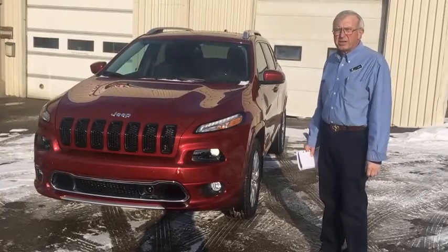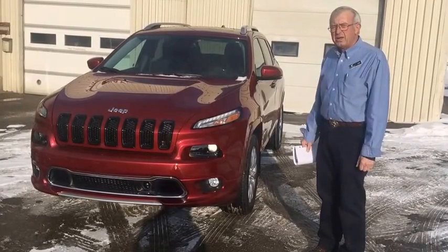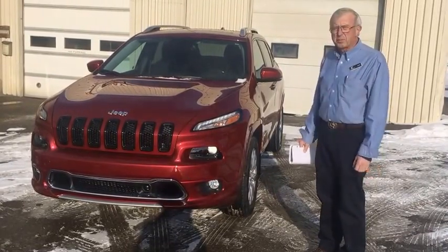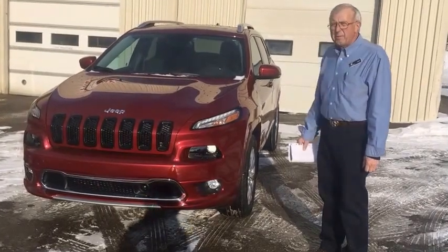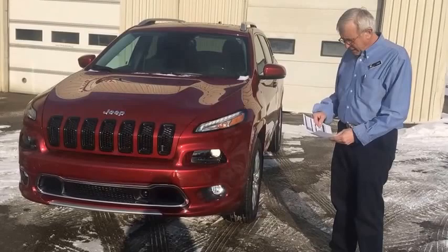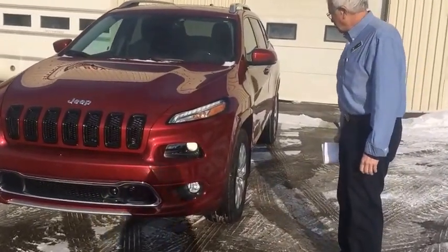Hi, I'm John from Legacy Dodge here in Claresholme. I'm here to show you this brand new 2017 Jeep Cherokee Overland. The Overland trim level is brand new for this year. Unit number is T0341, priced at $47,955 plus tax and fees.